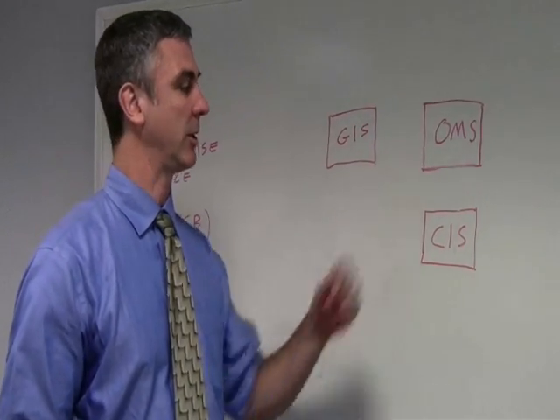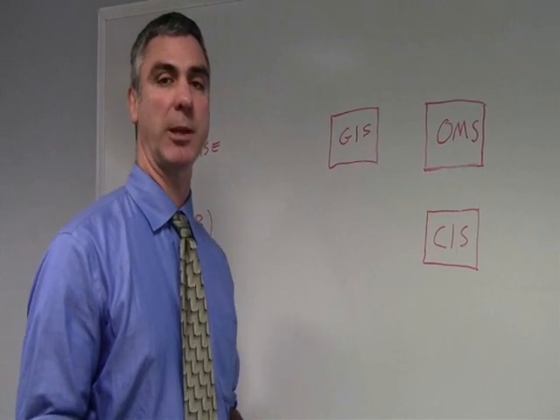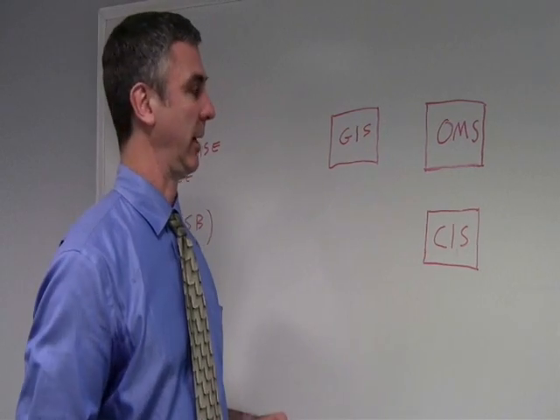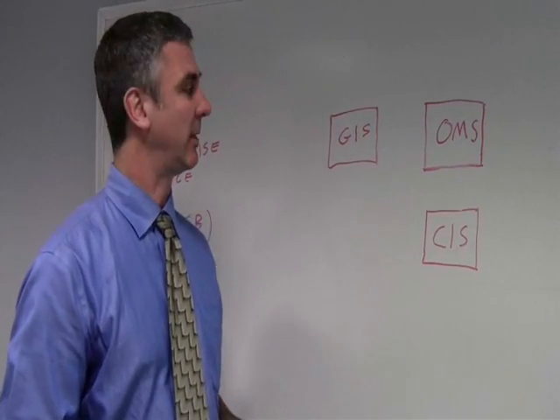Geographic information system, outage management system, customer information system. There's a lot of value to be had if I can get these systems talking to each other and sharing data. But easier said than done.